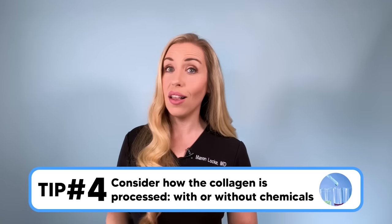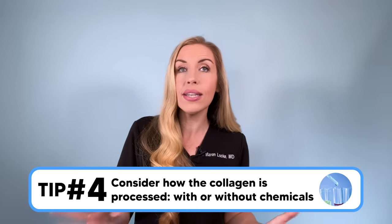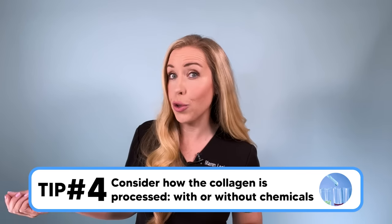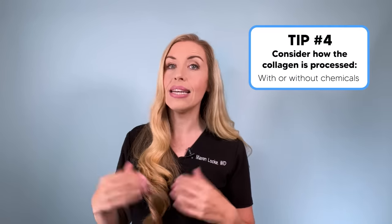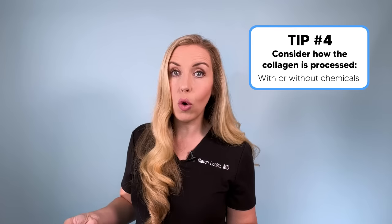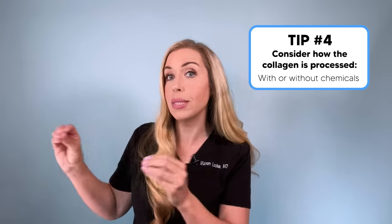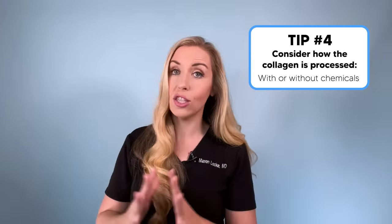Tip number four: consider how the collagen is processed — meaning how it's taken from the raw animal source and converted into the powder you get. Ideally, you want a natural and pure raw form of collagen processed into supplement form without chemicals, using just enzymes that break the protein down into peptide fragments. This gives you the cleanest source. I'm rounding up ideal examples of collagen at the end, but I want to educate you first, in case you want to pick the best one for yourself using these tips.